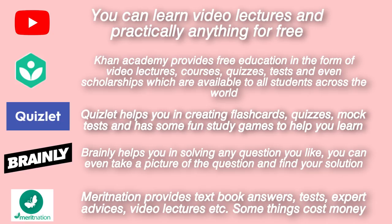The next one is Merit Nation. I've used this literally my entire life. Merit Nation provides textbook answers for NCERT — I'm not sure about ISC but definitely for CBSE. It provides tests, expert advice, and full-on video lecture courses. It's great, but some of the things do cost money.